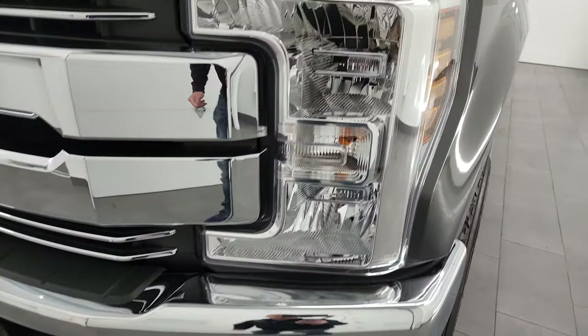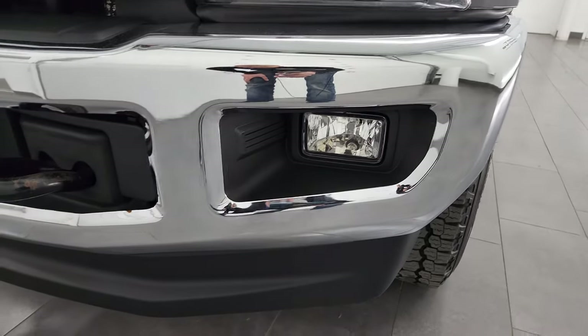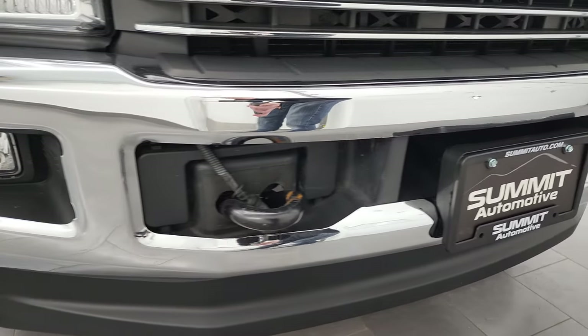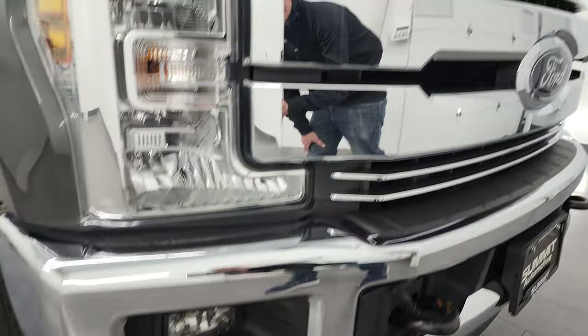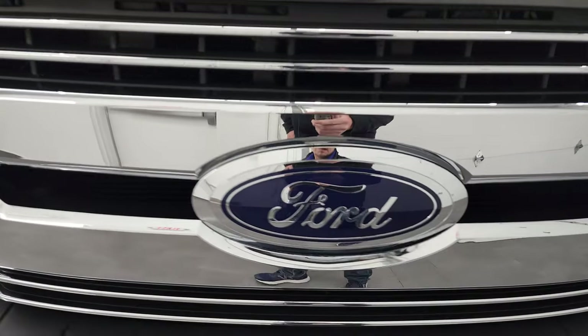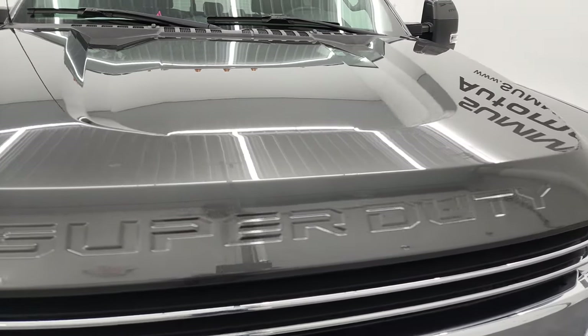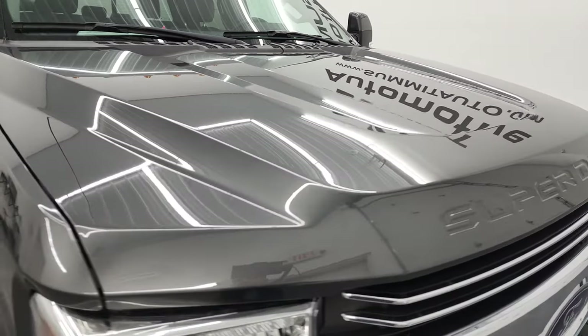Headlight lenses are nice and clear. Factory fog lights, front bumper, and lower valence are in fantastic condition — I didn't see any major dents or dings on there. You get the nice chrome-trimmed grill, the Ford logo is in nice shape, and the hood is in absolutely perfect condition as well.